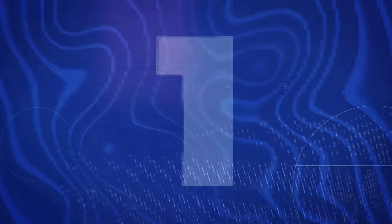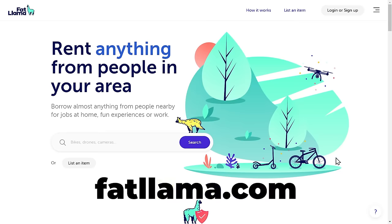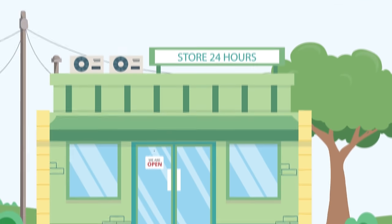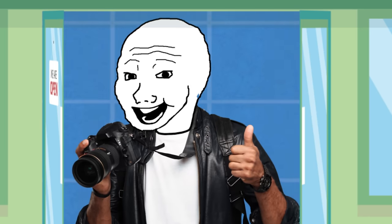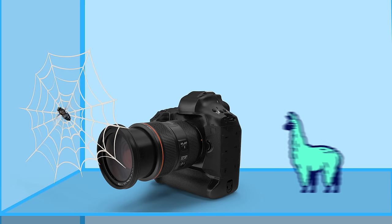The first one on the list is Fat Llama. This is a website where you can actually rent stuff that you're not currently using to other people. For instance, let's say you bought a camera one year, used it for about a month, and then only pull it out about once a year. With Fat Llama, you can take that camera and rent it out to other people in your area.